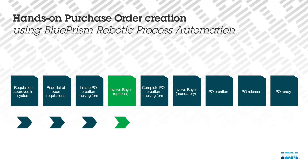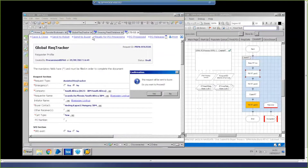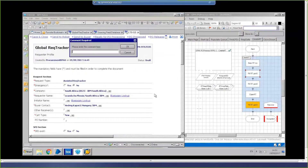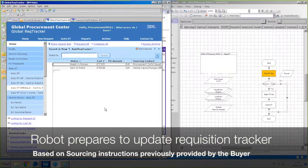If sourcing instructions cannot be determined based on information contained in the report, the robot will reroute the tracker to the responsible buyer requesting their input. The buyer will update the tracker with the sourcing instructions and reroute to the robot. The robot will then read the sourcing instructions and complete the previously missing data.